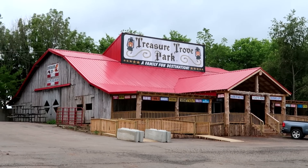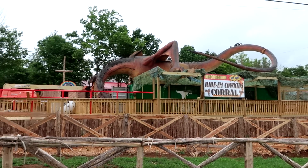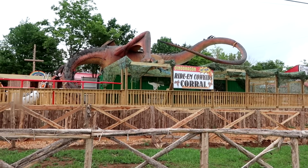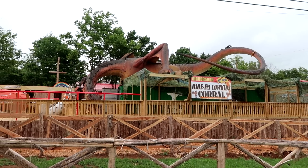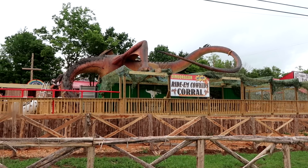You can actually hear saws running — someone's doing woodwork there on the porch. And check this out — there's a giant dragon! It says Dino Dragon Ride'em Cowboy Corral. I don't know if kids are able to ride dinosaurs or dragons, but this all looks very, very interesting. I'd love to come out and see the finished product. I asked one of the workers when the park will be opening and he said about a month or so — maybe we'll have to swing back by Cave City and check out Treasure Trove Park.